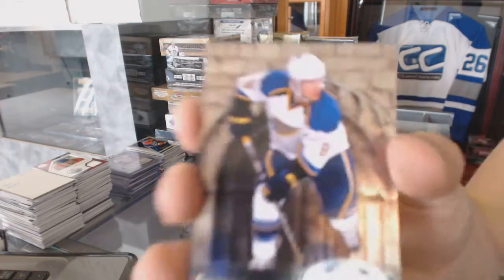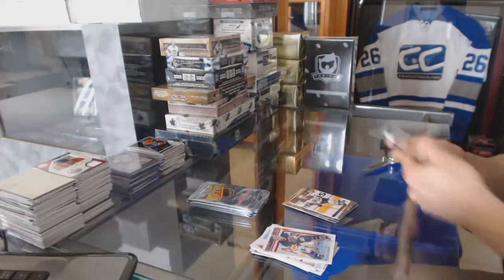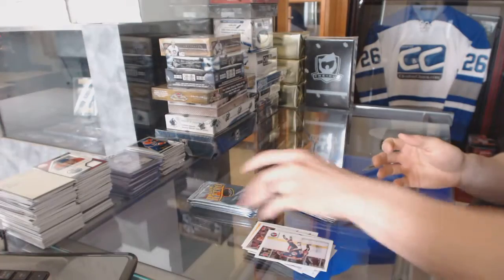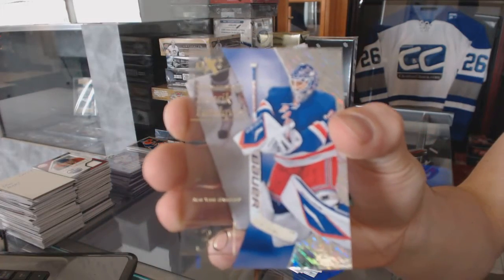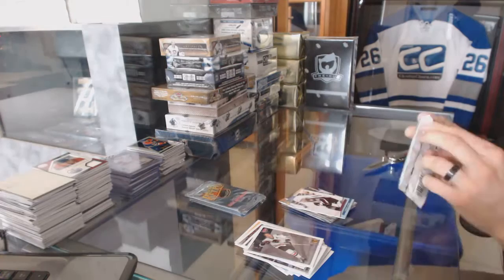Metal Universe for the Blues, Jaden Schwartz, and a Retro for the Oilers, Ryan Nugent-Hopkins. Metal Universe for the Bruins, Bobby Orr, and a Retro for the Islanders, John Barres. EX for the New York Rangers, Henrik Lundqvist, and a Retro for the Avalanche, Gabriel Landeskog.